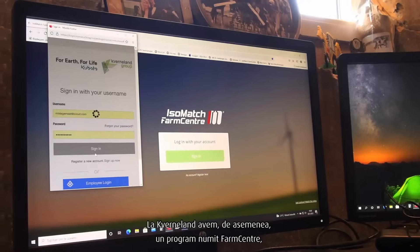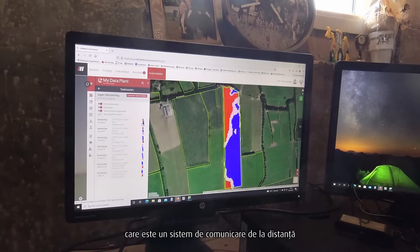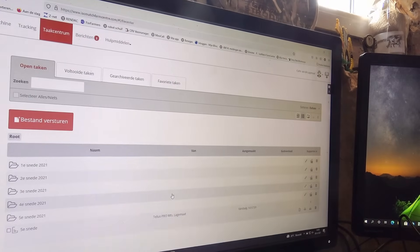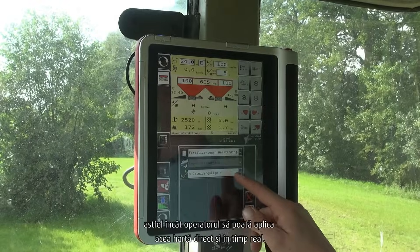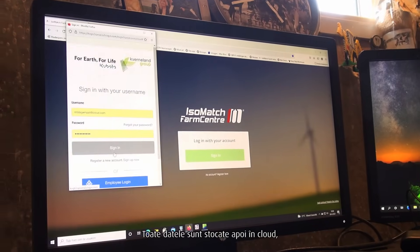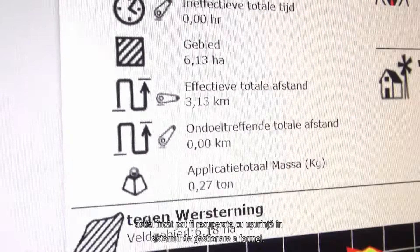At Covernland we also have a programme called FarmCenter. This is a remote office-to-machine communication system where the farmer or owner of the business can send a prescription map directly to the machine in the field, so the operator can apply that map live in real time. All the data is then stored on the cloud, so it is easily retrievable back into the farm management system.